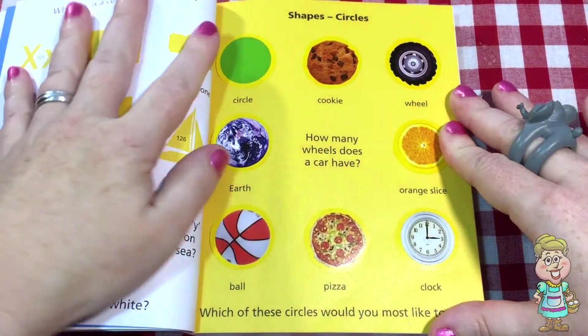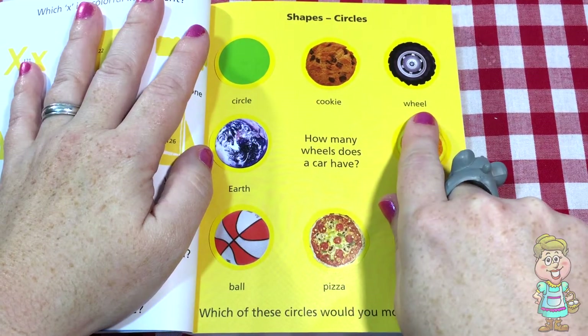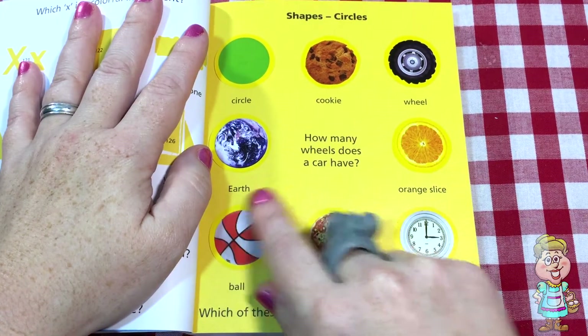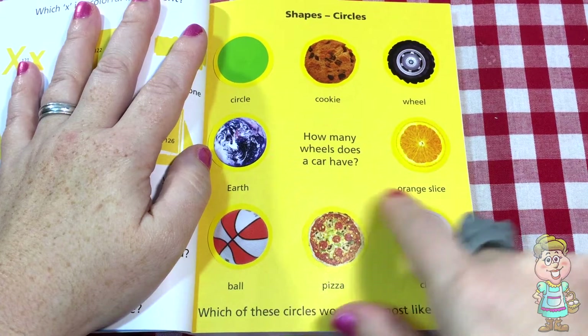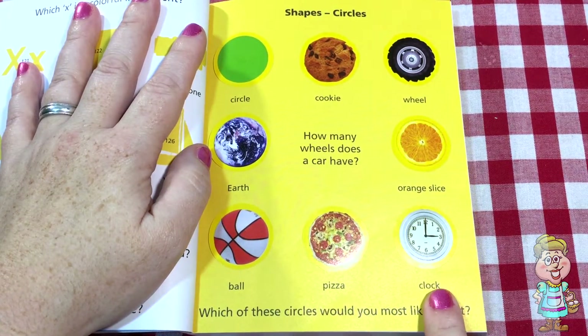So now we have all of our circles: a circle, a cookie, a wheel, earth, an orange slice, a ball, a pizza, and a clock.